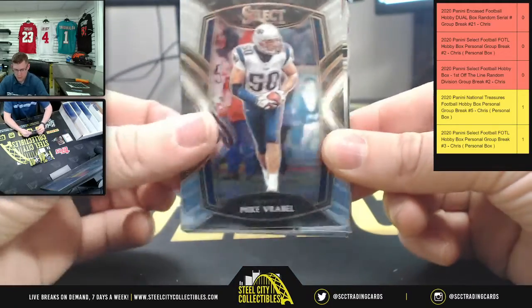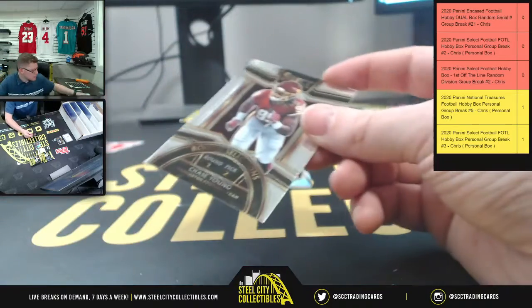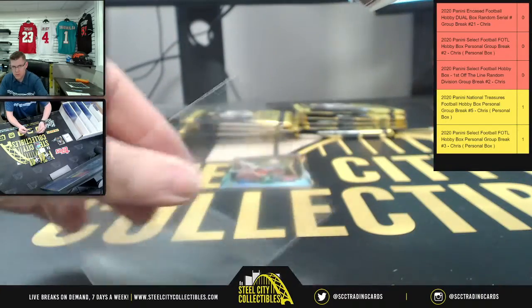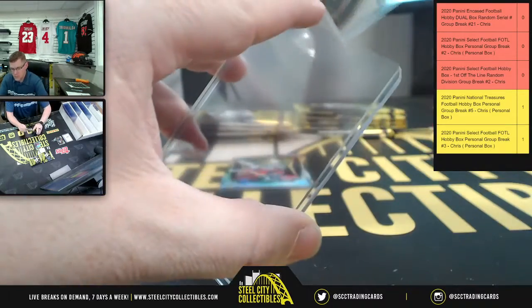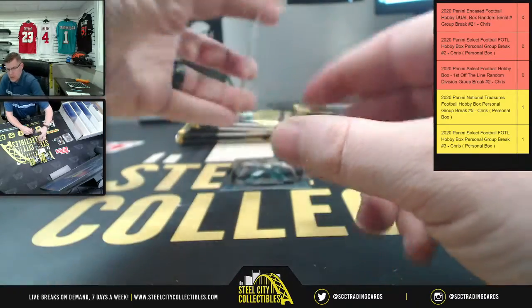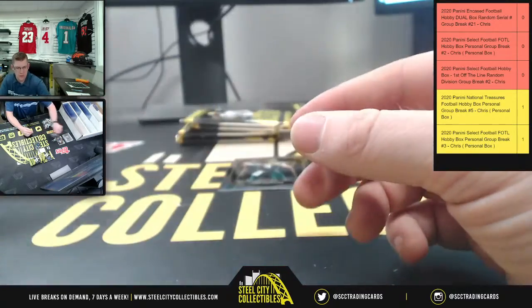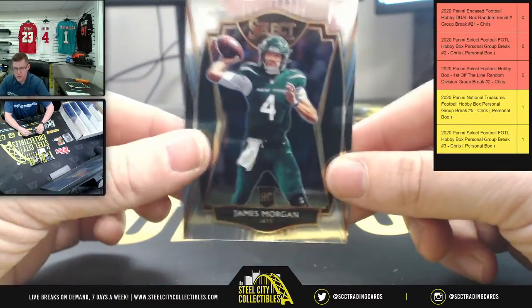T. Higgins. Mike Vrabel. Chase Young Rookie Selection. There we go, Chase Young. And we got KJ Hamler. Our favorite QB, James Morgan.